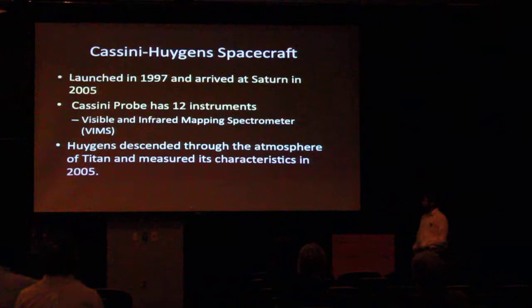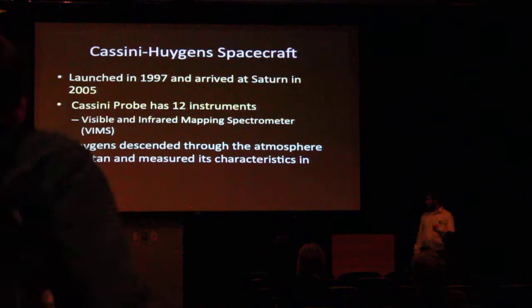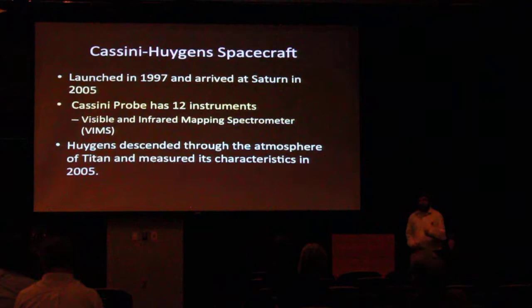So just to start off, what is Cassini? It was launched in 1997 and got to Saturn in 2005, so it took quite a few years to get there. But Cassini is awesome — it has about 12 different instruments that we can use. One of the specific ones I use is called the Visual Infrared Spectrometer, VIMS for short. There are about 11 million spectra of Titan alone from this instrument, so it's been working pretty hard.